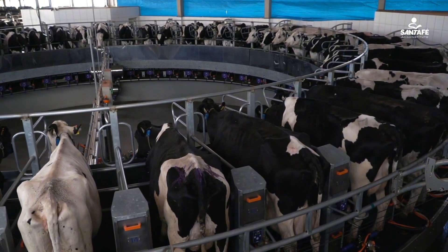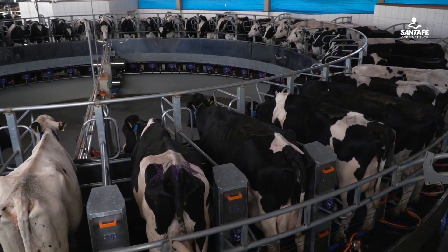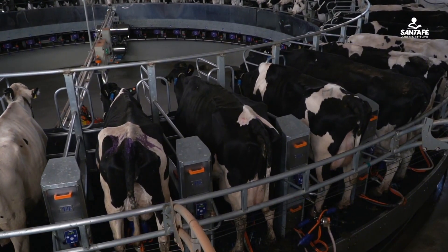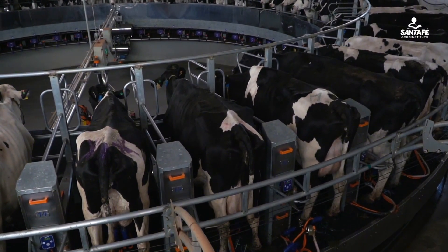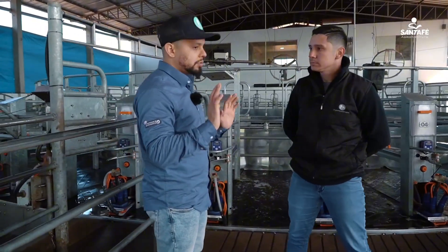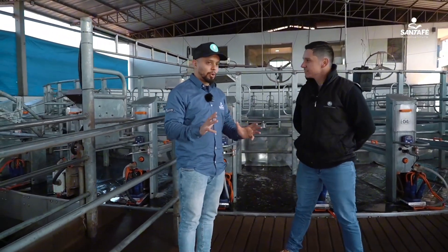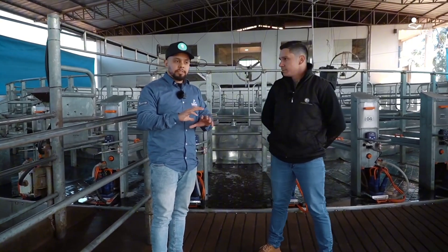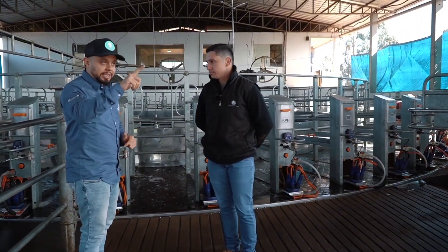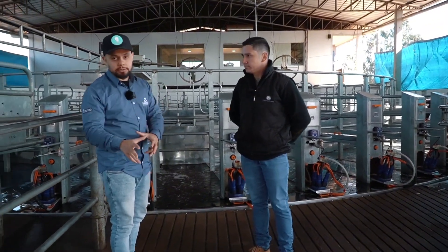Focusing on lowering the SCC from 800 to 350 is not an easy task, but it has guaranteed financial returns. Exactly — it's also an investment. As you can see, this is a complex universe. We start with the kitchen, then we show that if there's no fan, the bedding won't dry. If the vacuum isn't calibrated, it can injure the cow's teat.